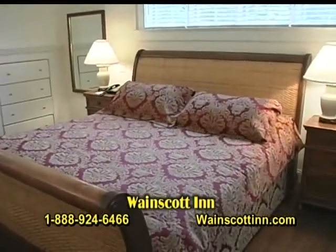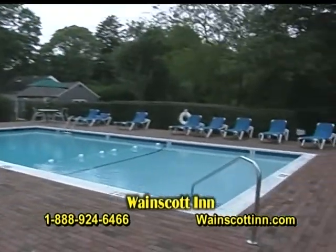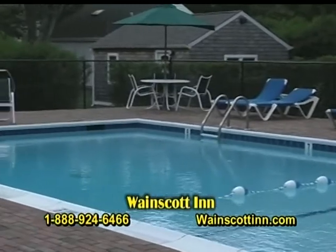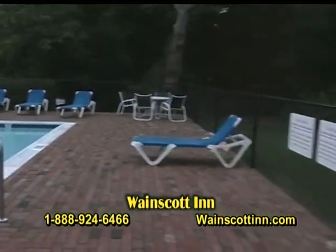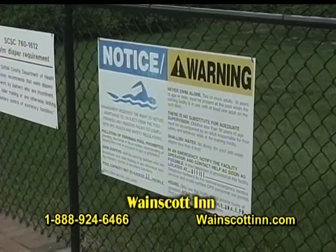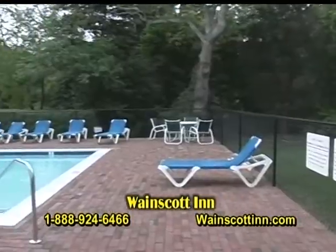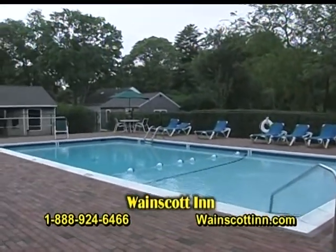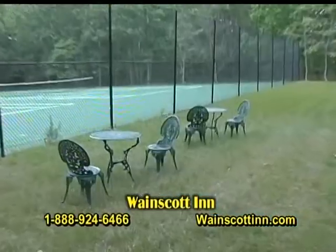We're here at the Wayne Scott Inn looking at our in-ground heated gunite pool. This was recently redone — totally redone: deck, gunite, tile — everything's brand new, less than a year old. It's available for hotel guests only between 9 a.m. and 8 p.m. It's a commercial pool, very clean and very safe, for the exclusive use of our guests.